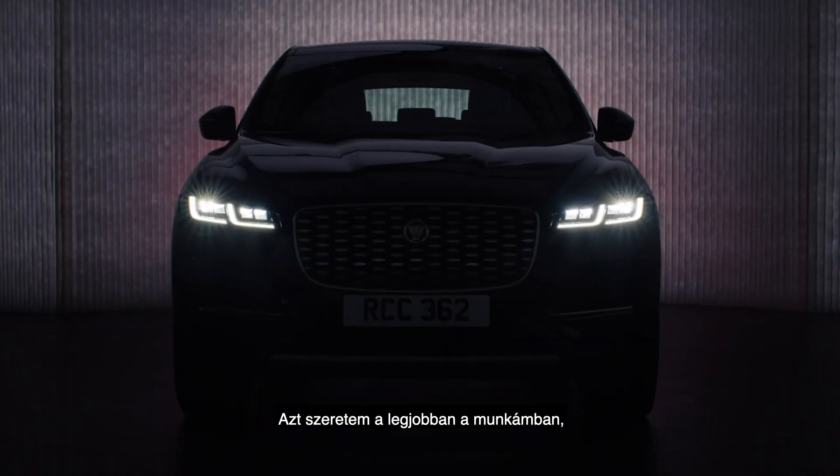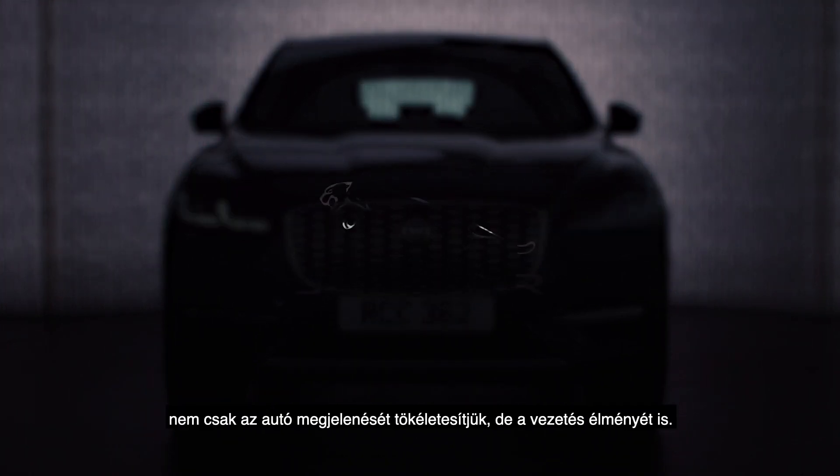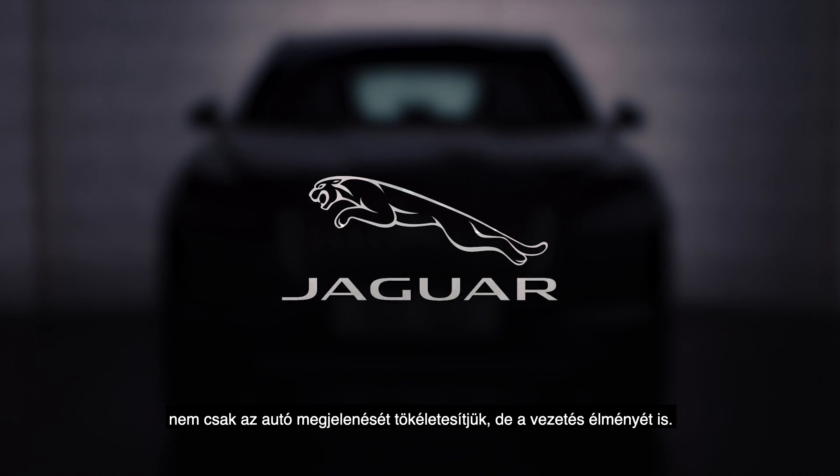What I love about my job is using lighting technology to not only improve the look of the car, but also enhance the driving experience.